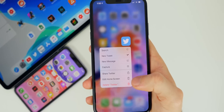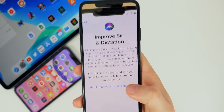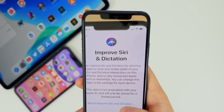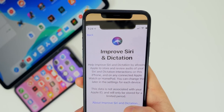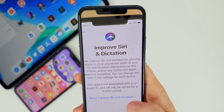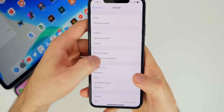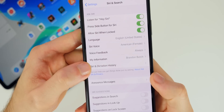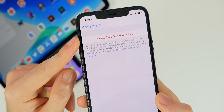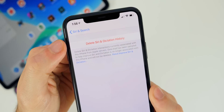Something else I noticed when updating: there's a new prompt that says 'Improve Siri and Dictation' — basically asking if Apple can store and review audio of your Siri and dictation interactions on this iPhone and any connected Apple Watch or HomePod. It notes the data is not associated with your Apple ID and will only be stored for a limited period. You can change this later in settings for each device.